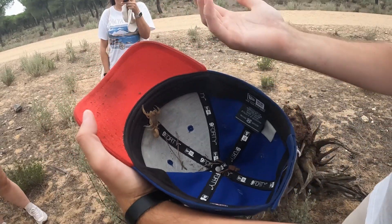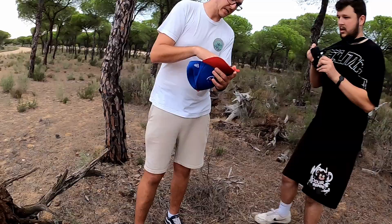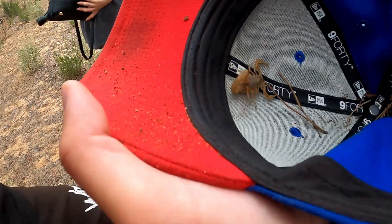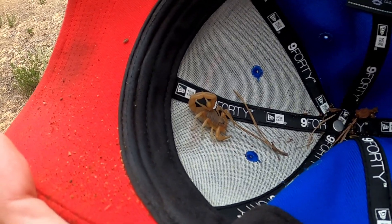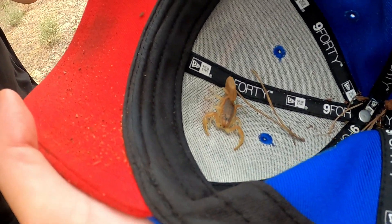This is Buthus occidentalis, called the yellow scorpion. It's part of the Buthus genus, which are actually the most venomous scorpion genus there is. You can tell by the thick tail and very thin pincers. With scorpions, a thick tail means that is their main defense system - they catch prey with the tail and just hold on with the pincers. They don't crush with the pincers; they let the venom do the work.